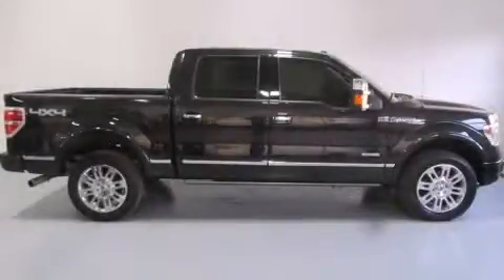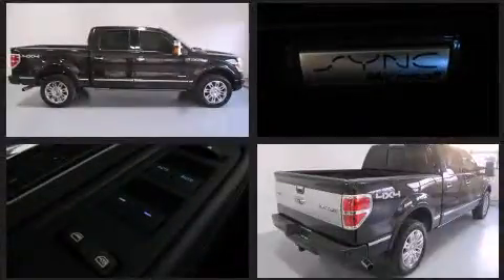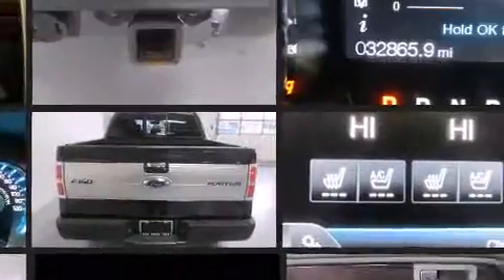Treat yourself to a test drive in the 2013 Ford F-150. With fewer than 35,000 miles on the odometer, this vehicle rocks its class with six-cylinder efficiency and distinctive styling.